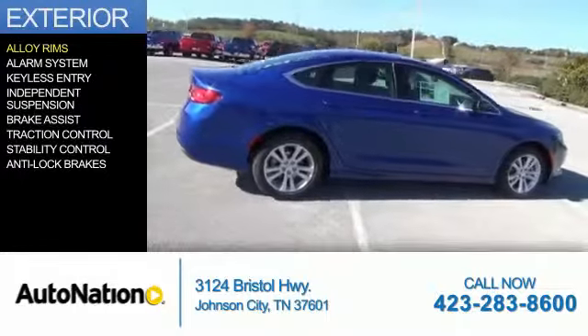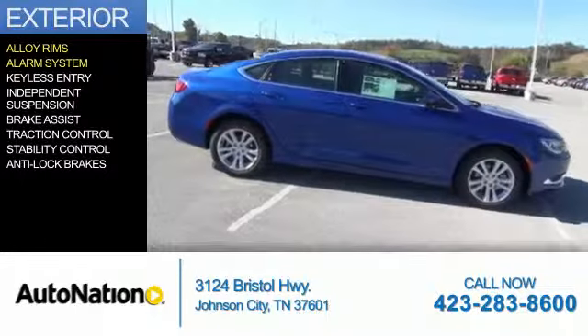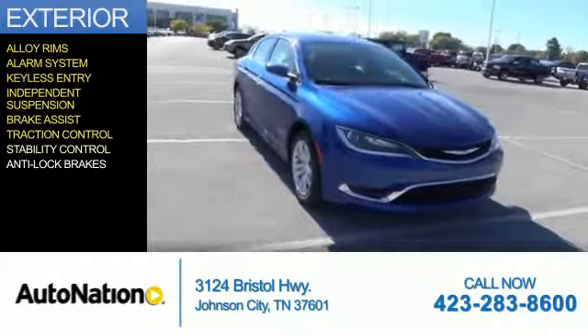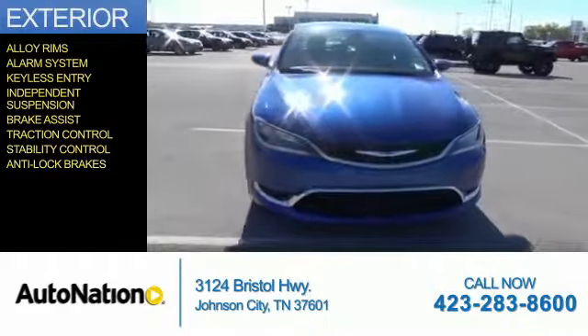The features include alloy rims, an alarm system, keyless entry, independent suspension, brake assist, traction control, stability control, and anti-lock brakes.